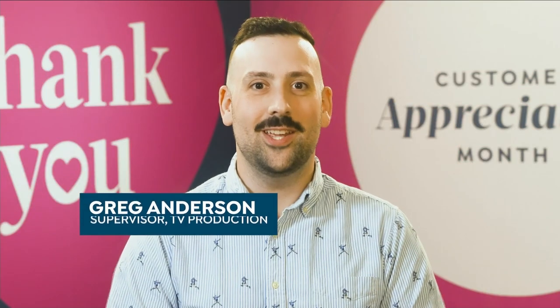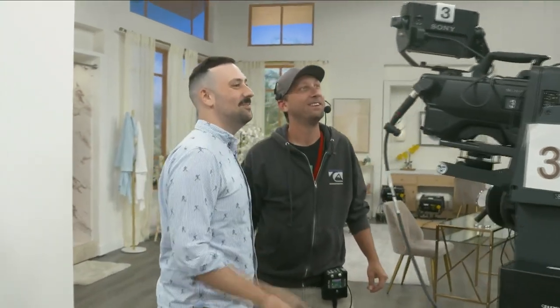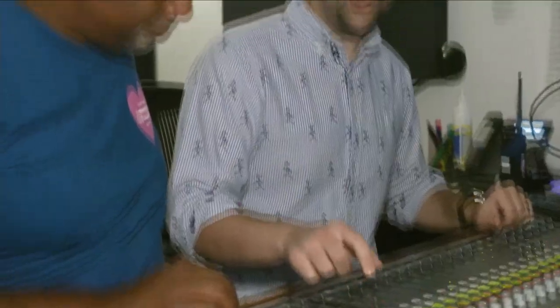I'm Greg Anderson and I'm a production supervisor for all of our technicians and crew members here at HSN. We always want to make sure that we have the best available equipment and the best technology here at the station so that we can facilitate excellent broadcasts and provide the best experience for viewers at home. To me, our customer is family. It's the folks at home that we want to entertain and show a great product, make sure that they know that we're open and honest and we care.